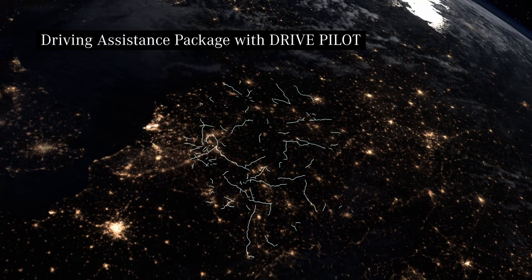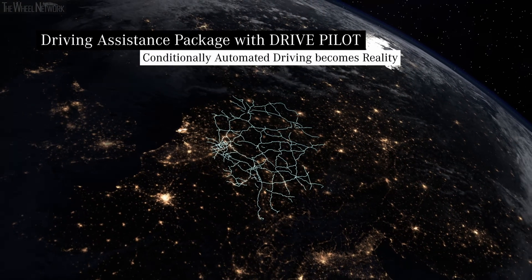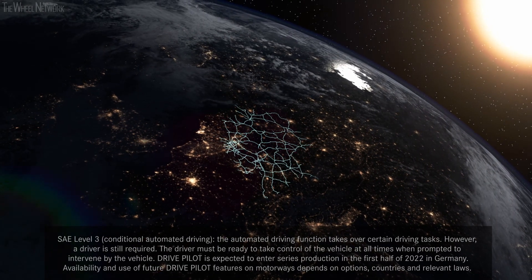Automated driving in Germany is becoming reality. With DrivePilot you can experience the future on over 13,000 km of German Autobahns, with the highest current level of assistance and automation.